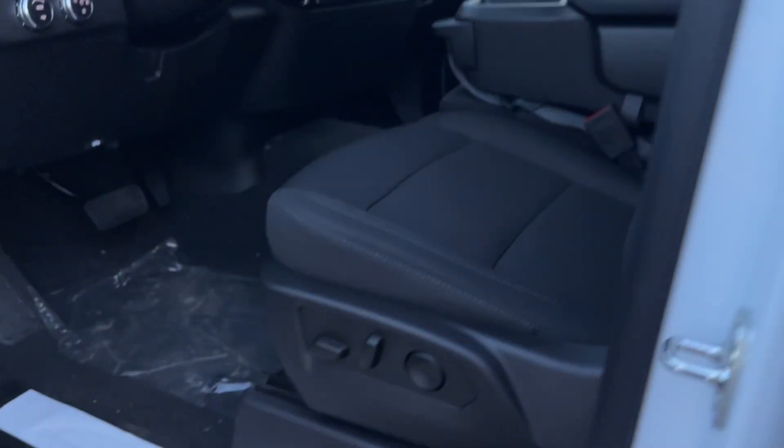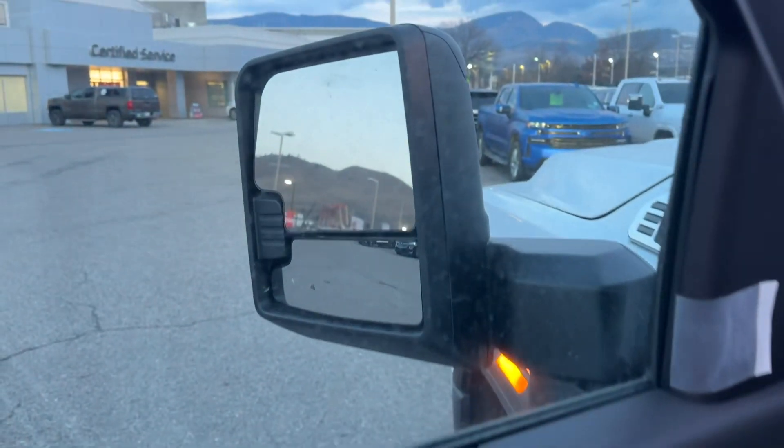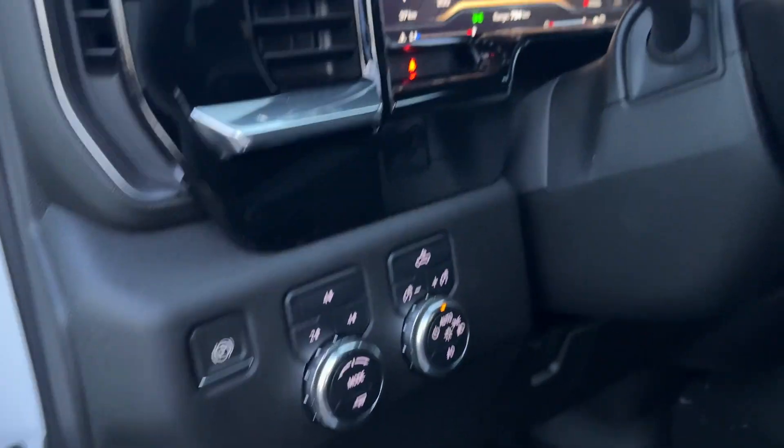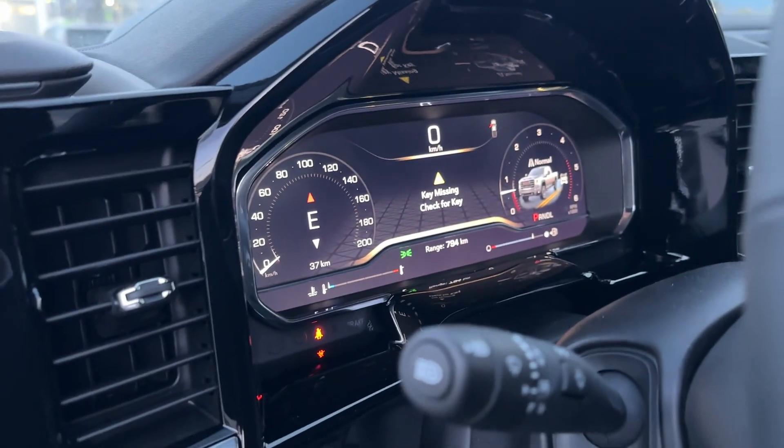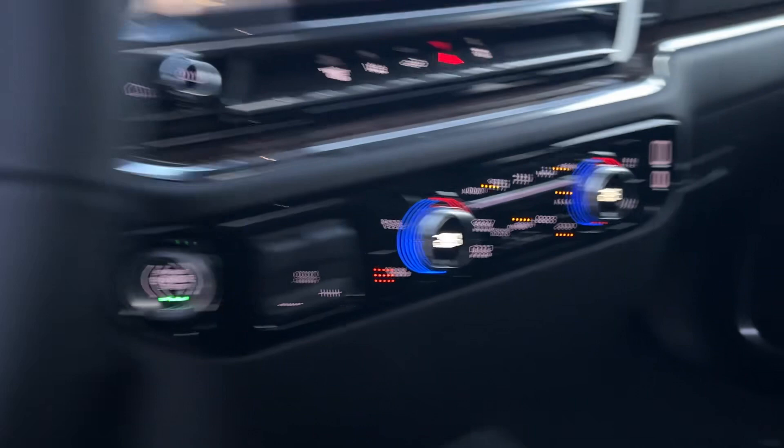Up front here we have a power seat, power windows, powered mirrors. That's your four-wheel drive. There's only 37 kilometers — this truck has never been on a test drive. There's the big screen — excuse my language.